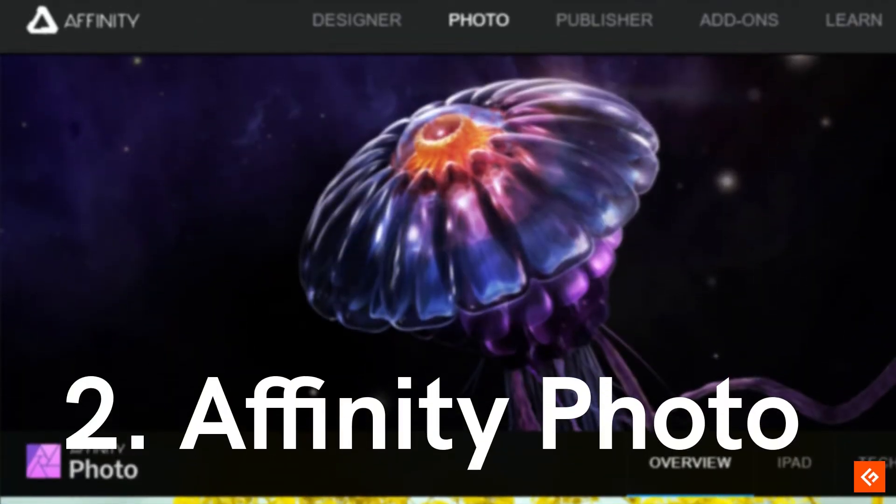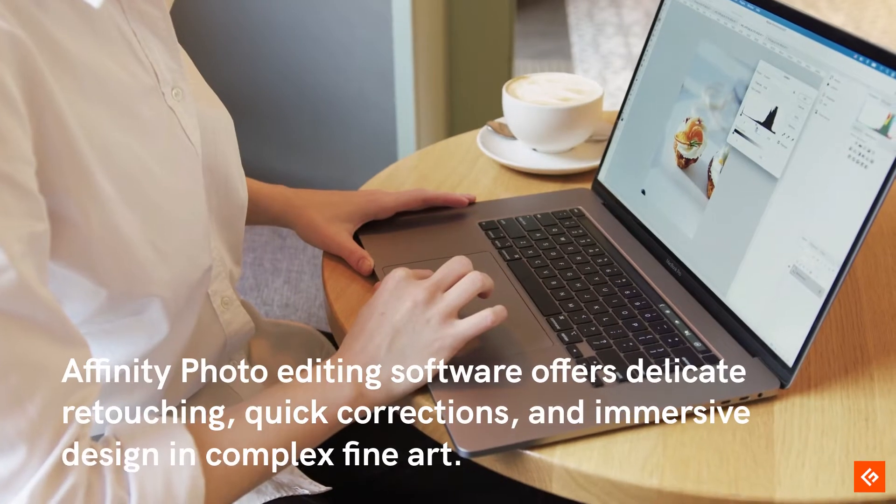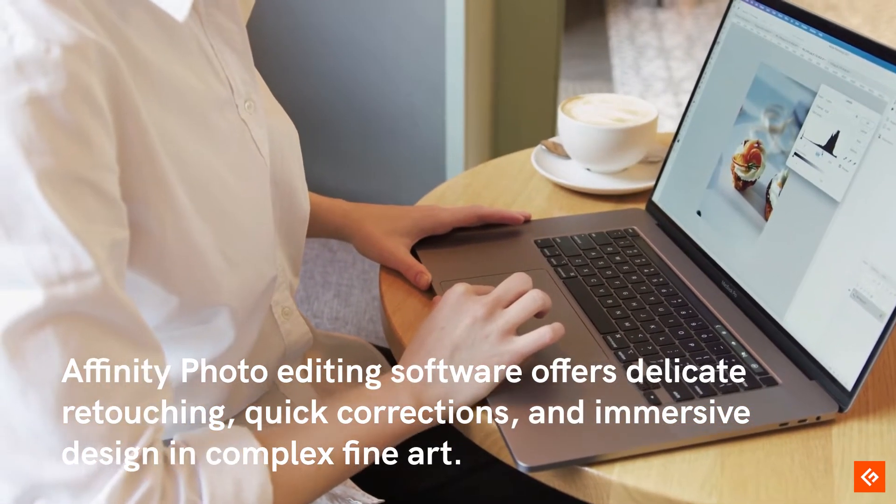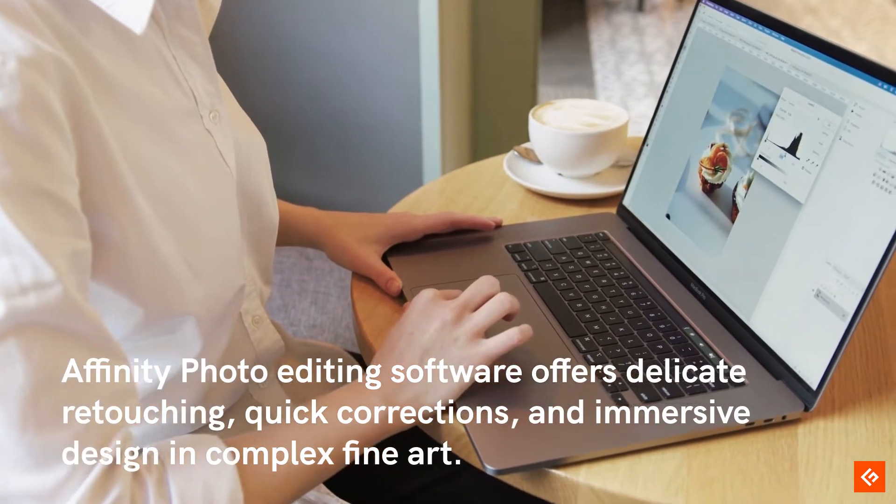2. Affinity Photo. Affinity Photo editing software offers delicate retouching, quick corrections, and immersive design and complex fine art.